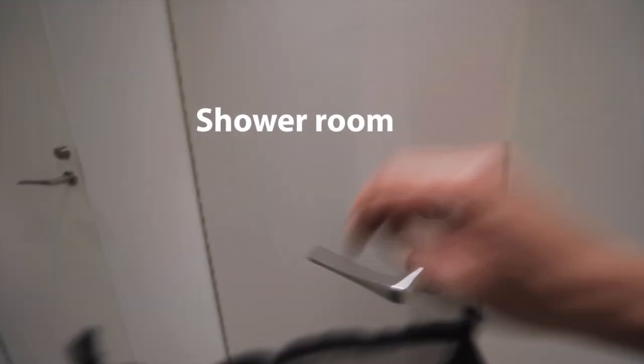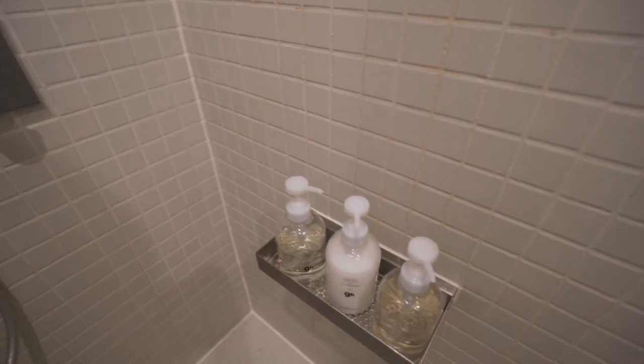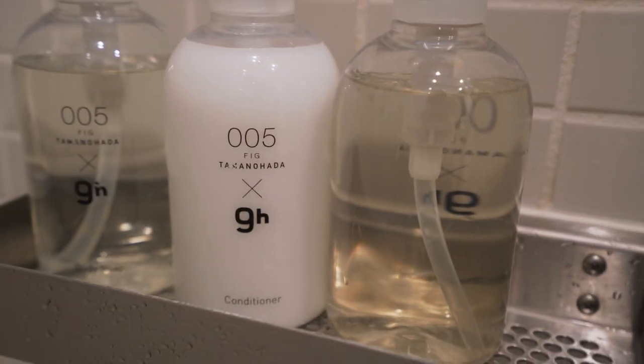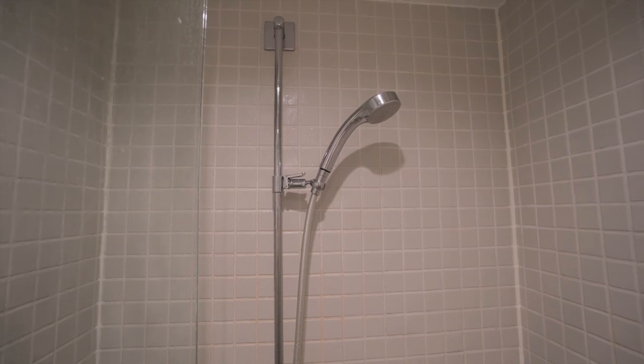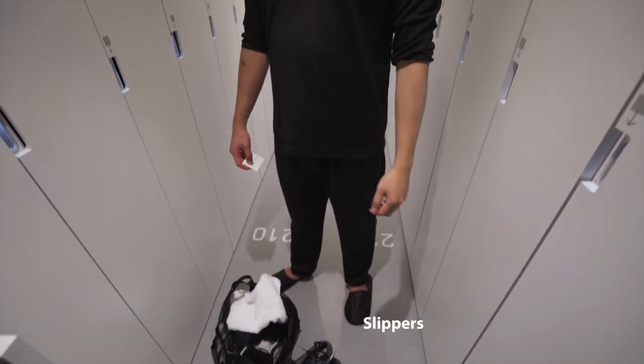But before slipping into those, you need to take a shower. In the individual shower rooms, you'll find your basic necessities such as shampoo, conditioner, and body wash. Once done, slip into the pajamas and don't forget your slippers.